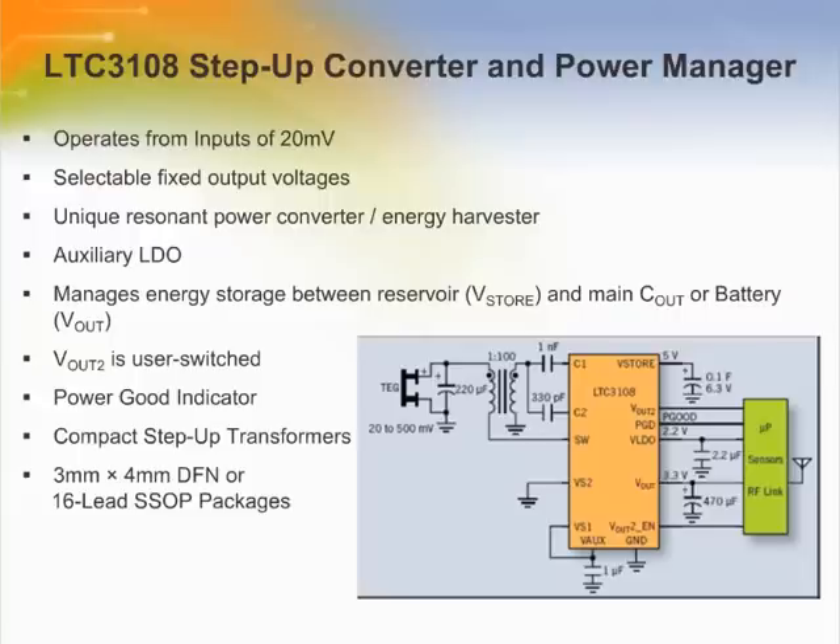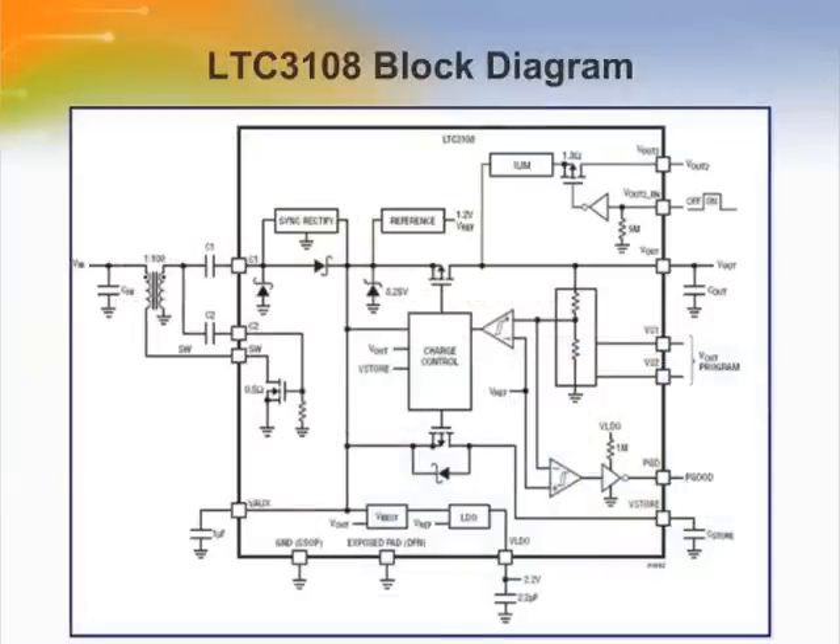The LTC3108 can harvest surplus energy from extremely low input voltage sources such as thermoelectric generators, thermopiles, and small solar cells. The circuit in the figure uses a small step-up transformer to boost the input voltage to the LTC3108, providing a complete power management solution for wireless sensing and data acquisition. The AC voltage produced on the secondary windings of the transformer is boosted and rectified using an external charge pump capacitor, and the rectifier is internal to the LTC3108. The rectifier circuit feeds current into the VOX pin, providing charge to the external VOX capacitor and the other outputs.